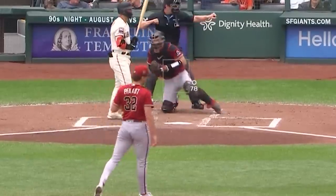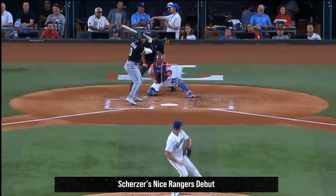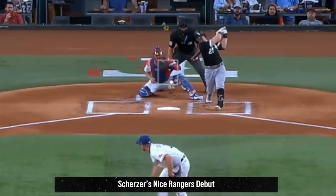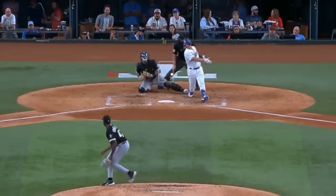Max Scherzer had a very nice debut with the Rangers, going six innings with nine Ks giving up three runs. He relied on his fastball as well as these wicked cutters and sliders. He faced Tukey Toussaint, who had nine Ks in five and a third innings giving up four runs. He got Ks on his fastball including this two-seamer, as well as these curveballs.